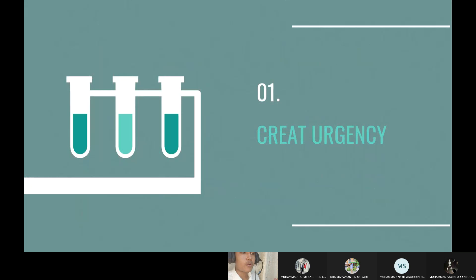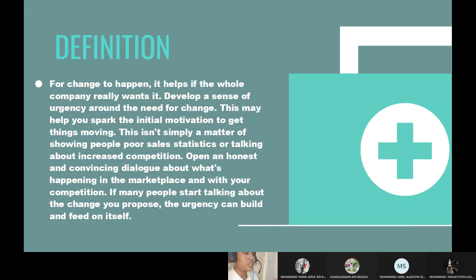The first step of Kotter's plan is create urgency. For change to happen, it helps if the whole company really wants it — develop a sense of urgency around the need for change. This may help spark the initial motivation to get things moving. This isn't simply a matter of showing people poor sales statistics or talking about increased competition. Open an honest and convincing dialogue about what's happening in the marketplace and with your competition. If many people start talking about the change you propose, the urgency can build and feed on itself.